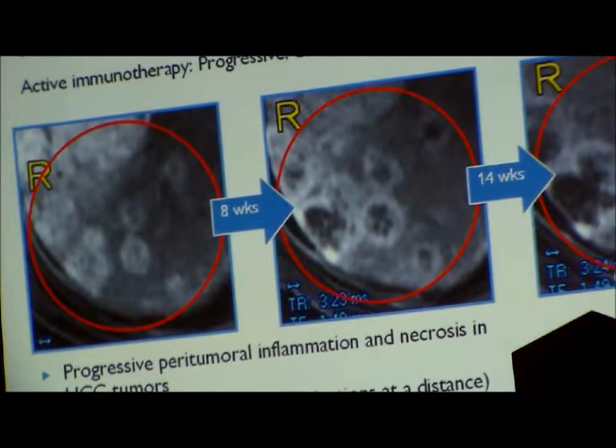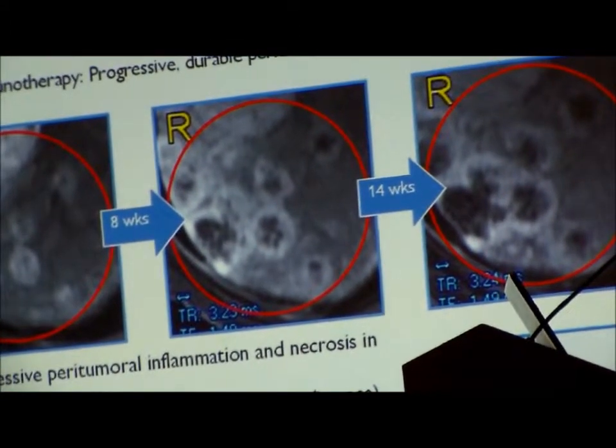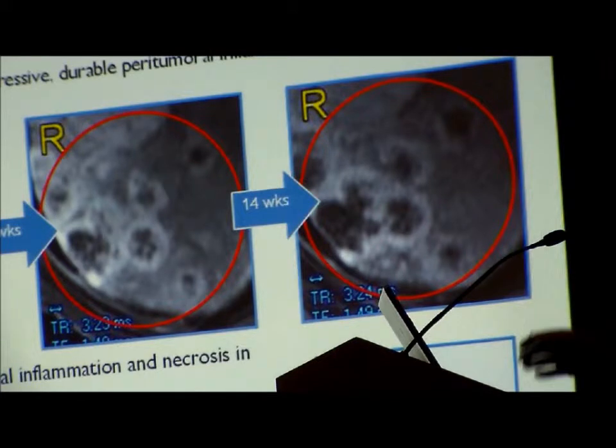These tumor nodules were not directly injected with GX594 — they only saw the virus and immune cells coming in through the bloodstream. On biopsy we saw dense T-cell infiltration within these tumors with scattered residual tumor cells and severe necrosis. We're now working together with Malcolm Brenner's group at Baylor to study the induction of tumor-specific T-cell immunity in these patients.